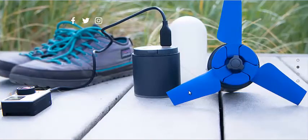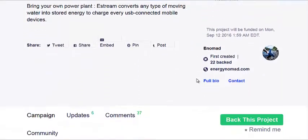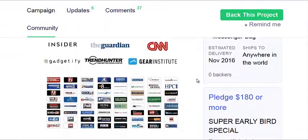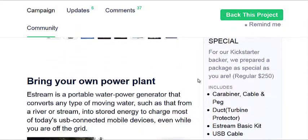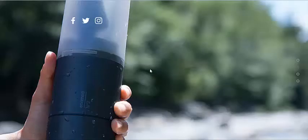They do have a Kickstarter page, and it is fully funded. They are selling these for about $180 if you get them on the Kickstarter early. At $110, you just get a messenger bag, but $180 is the super early bird special. You get the whole package, and it looks like they're going to charge $250 when it hits the market — not a bad price, considering what it does.